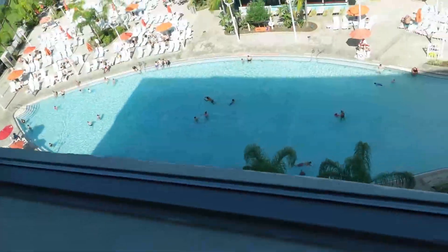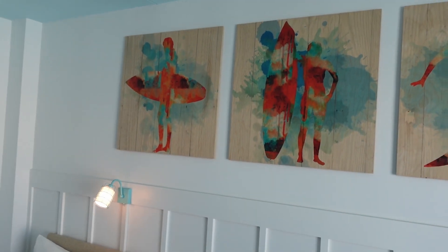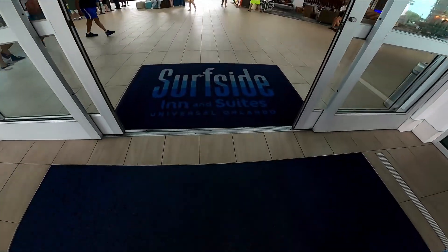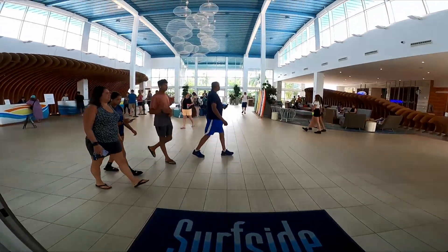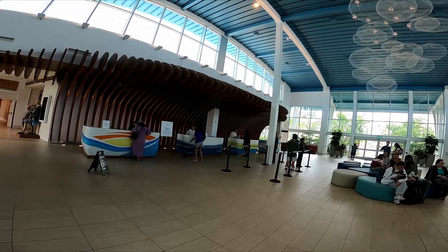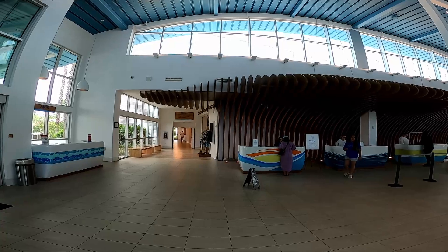Welcome to Surfside, one of Universal's Endless Summer Hotels. This is the customer service area where you check in, and right behind there is the Universal Studios Store. Let's take a look and check it out.